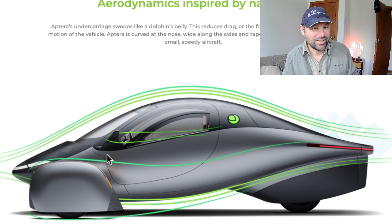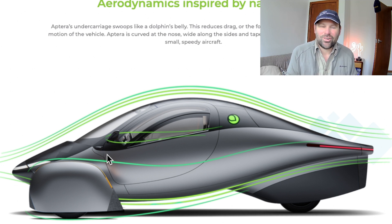Anyway, that's a little intro to Aptera. It's a car design I'm very excited about, and hopefully we'll see them here in a couple of years. Thanks for watching, take care, and I'll see you in another video.